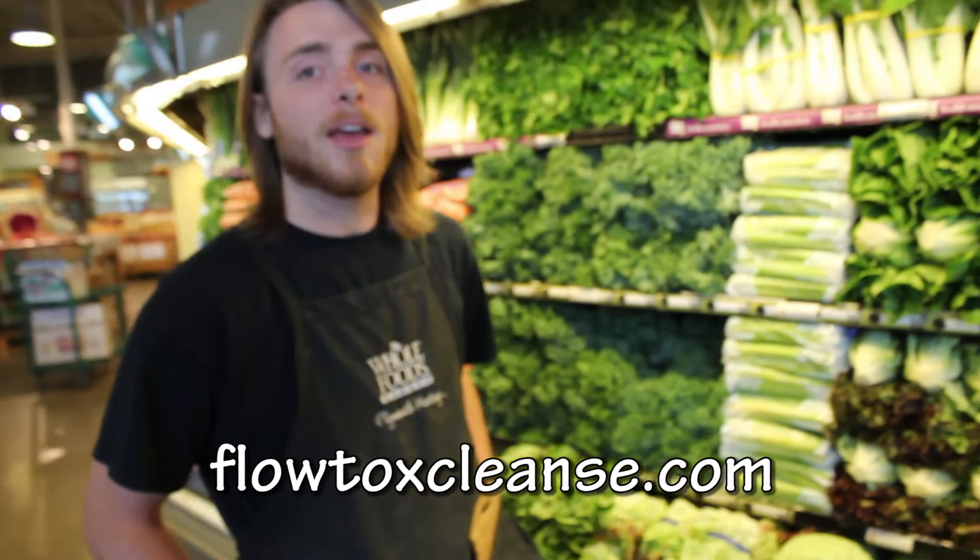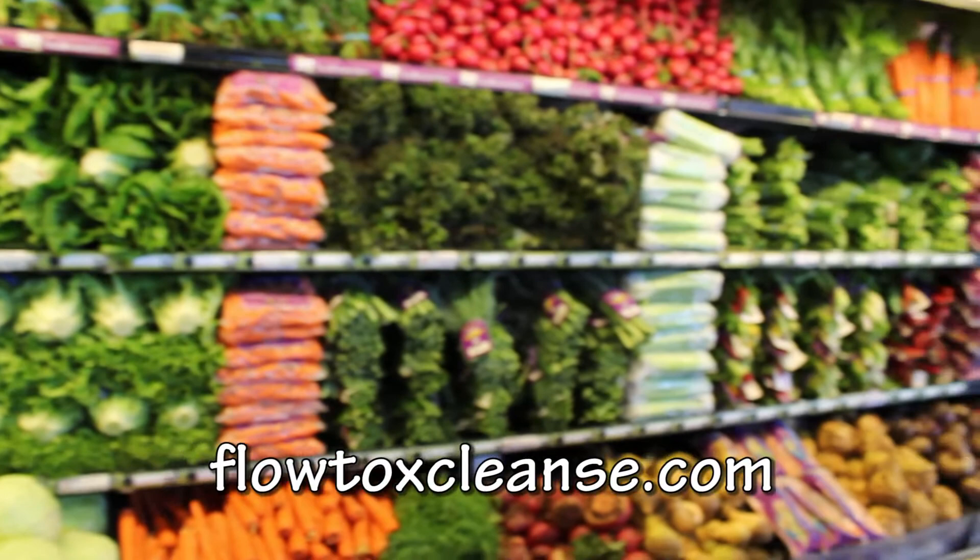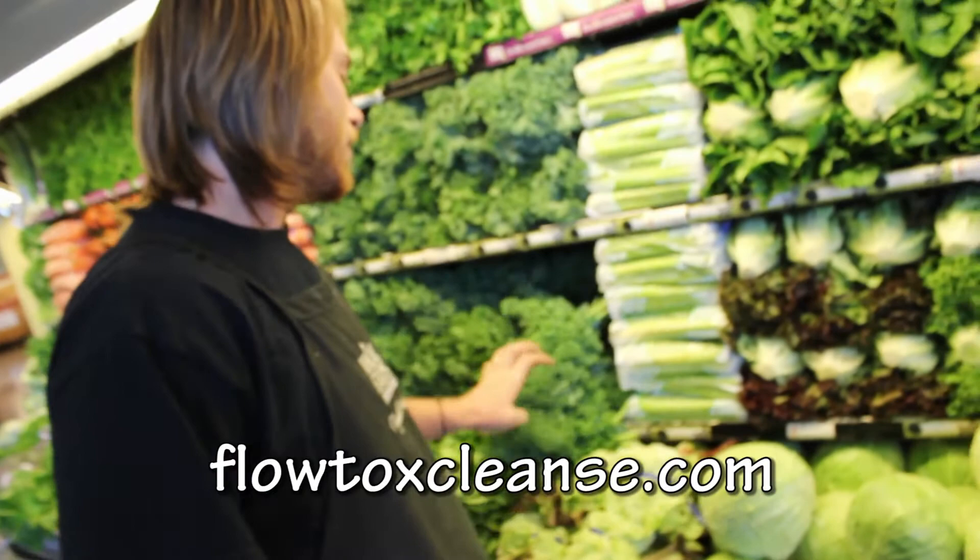Right now we're starting to get in more and more greens like kale as the cool weather starts coming on. Lately during the summer we've had stuff from Cal Organic because that's the only available greens due to the hot weather around here. Dark leafy greens are very high in nutrition and require cooler temperatures, so we kind of had to bring in more stuff from California. But this kale we're starting to get in from Lancaster.